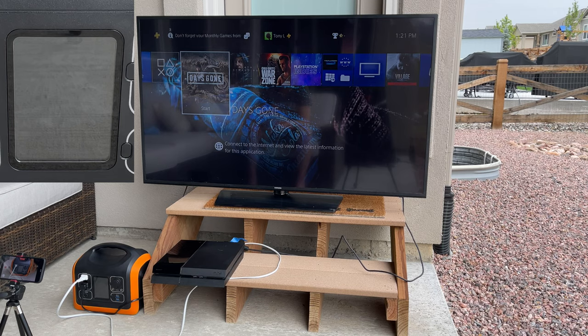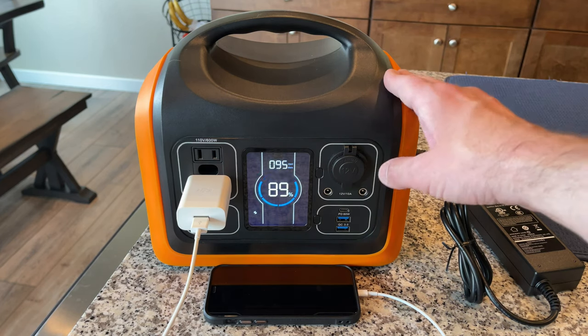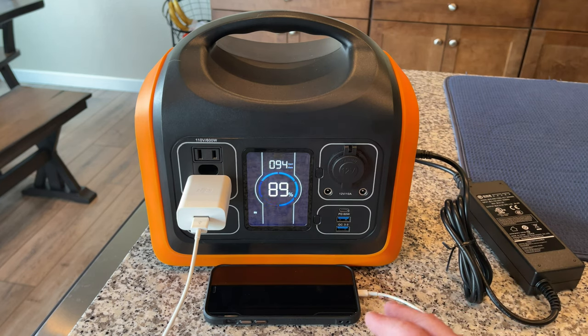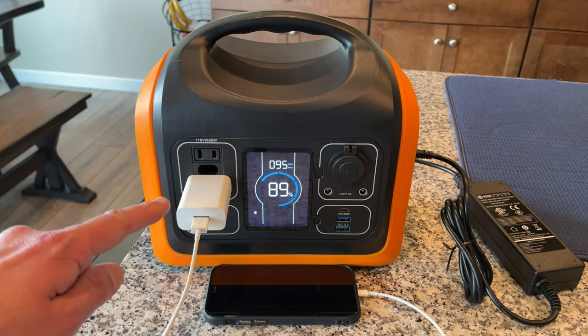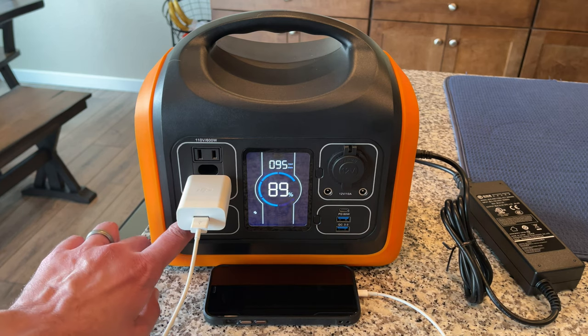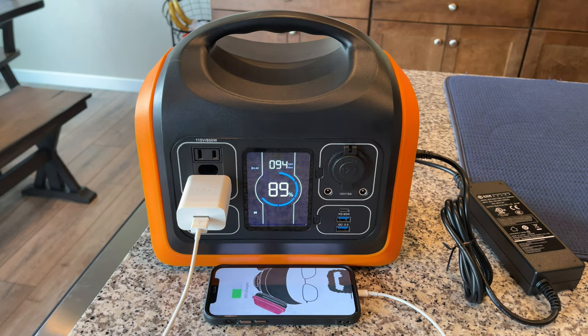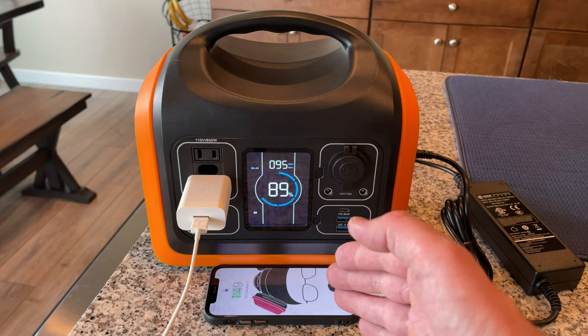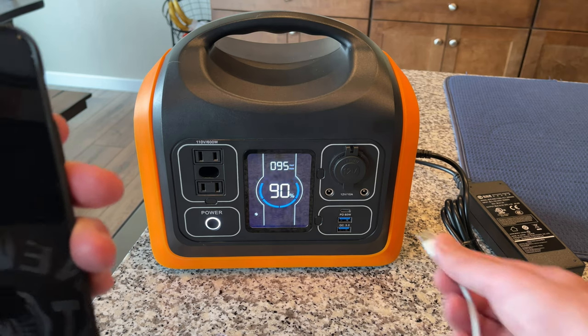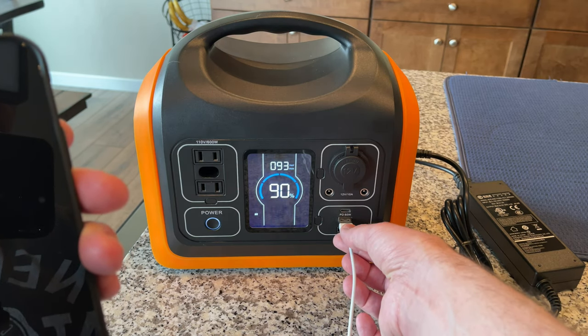I also wanted to check if the unit supports pass-through charging — using the AC power adapter to charge the unit while simultaneously powering devices. With my iPhone connected to the power station and the AC adapter plugged in and turned on, it does charge without drawing any output from the battery. You can also use the USB ports at the same time.